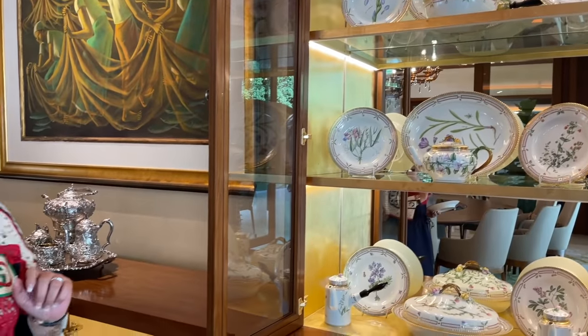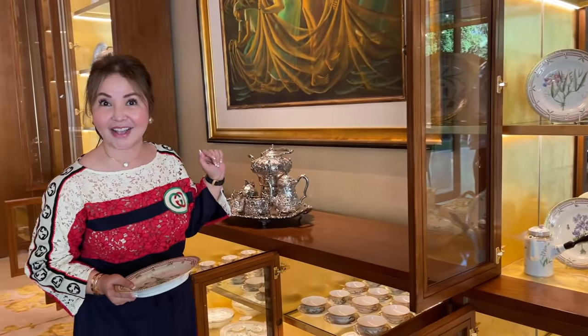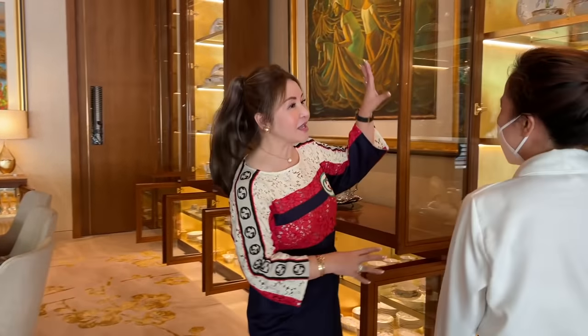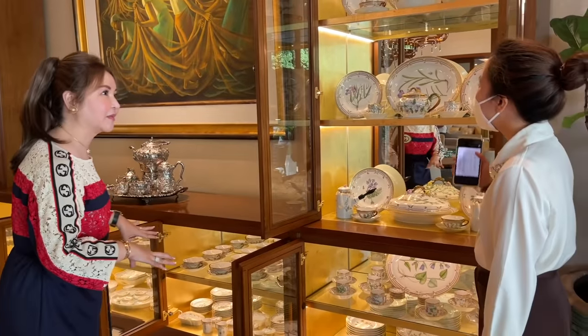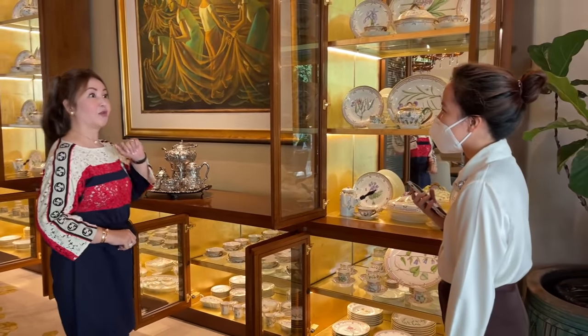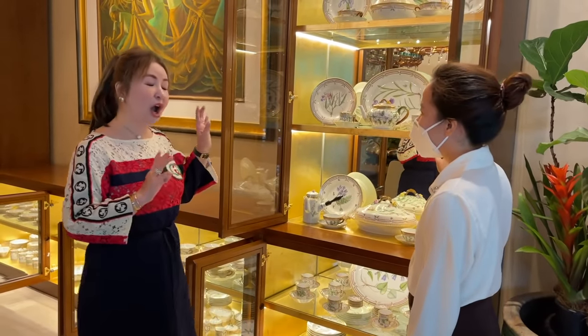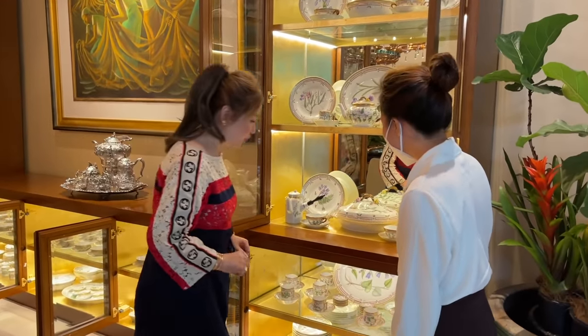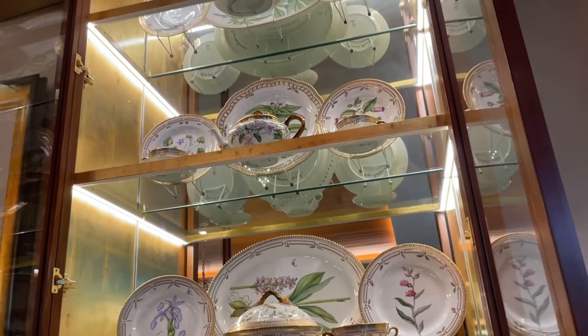Let's ask how many pieces Ate has. Marielle is here — she's the personal assistant of Ate Alice. Marielle, how many pieces? The collection of Ate? 500 plus! Wow, 500 plus. And this is for how many people? For 2,000. I remember when you had that. Look how beautiful.